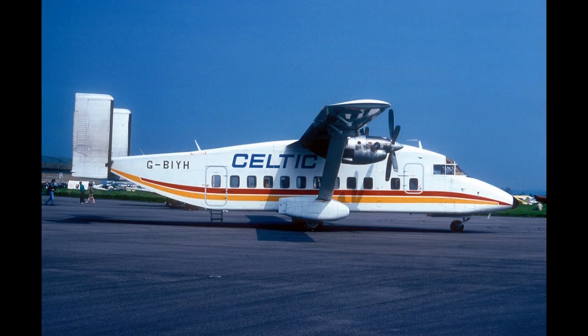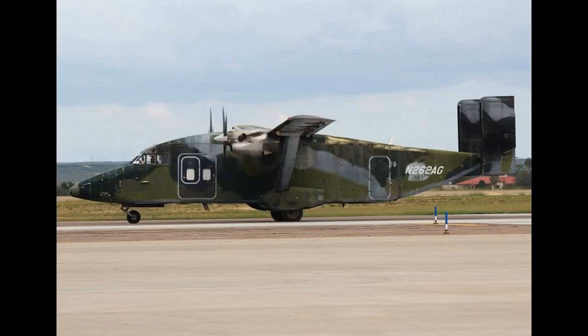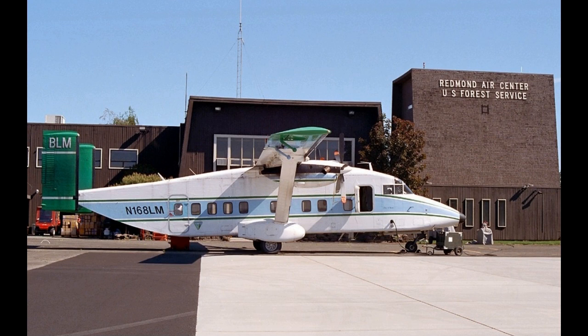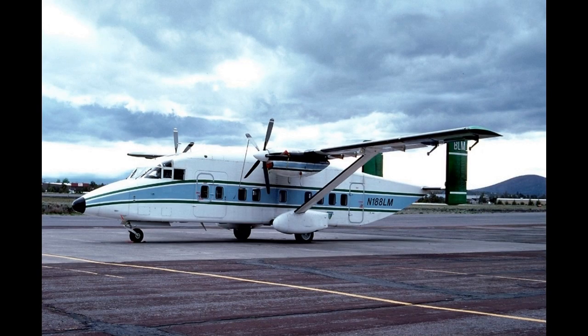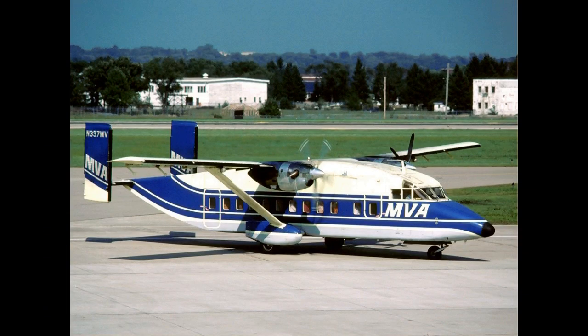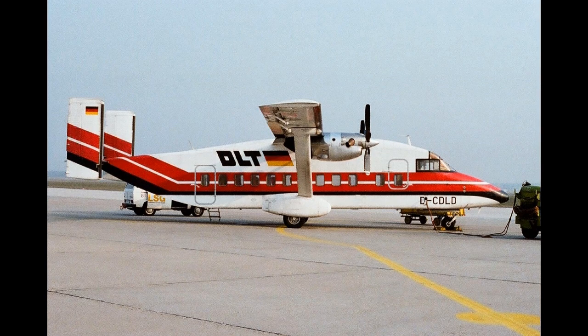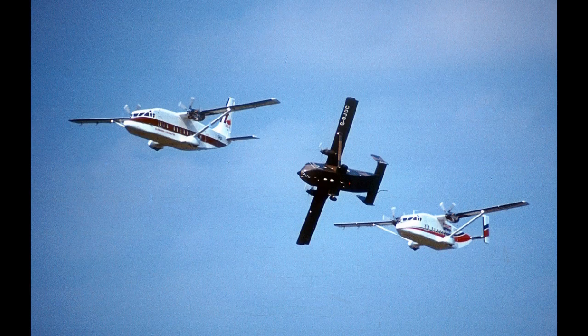The Sherpa version first flew on 23 December 1982, with the first order for 18 aircraft being placed by the United States Air Force in March 1983 for the European Distribution System Aircraft (EDSA) role, to fly spare parts between USAF bases within Europe. Subsequently, a further 16 were ordered as C-23B Sherpas.